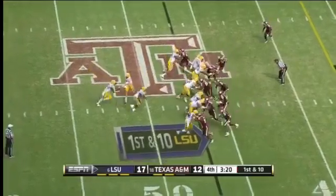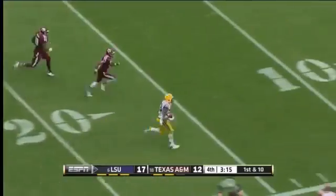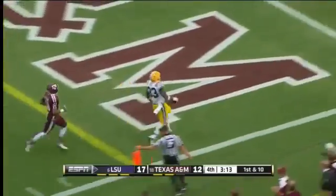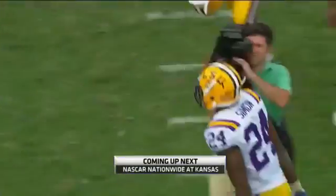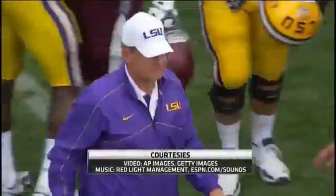They have nine in the box. Hill finds a big hole — 40, Hill to the 30, 20 — Hill is gone! Touchdown, LSU! Big road win for LSU, 24-19 at College Station.